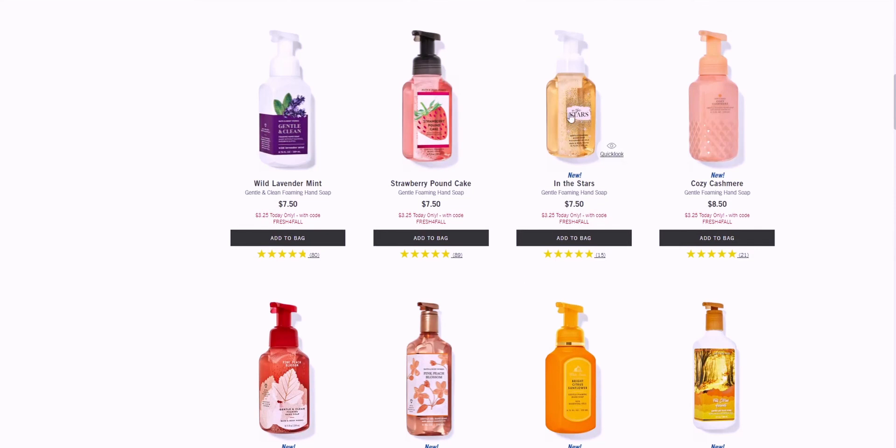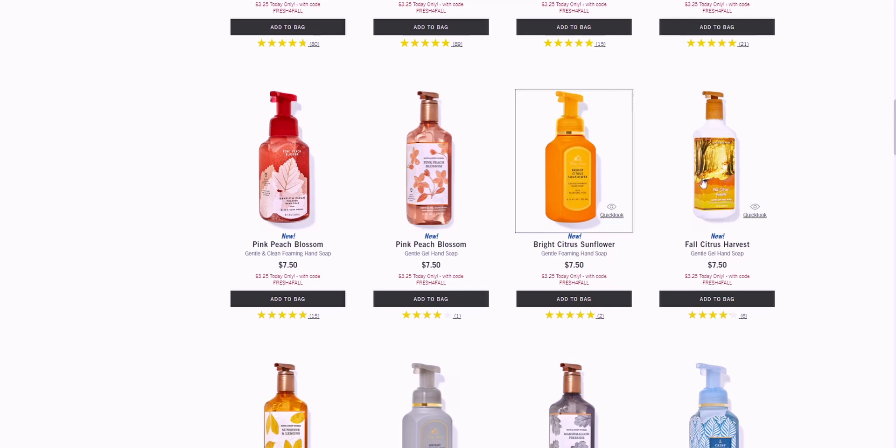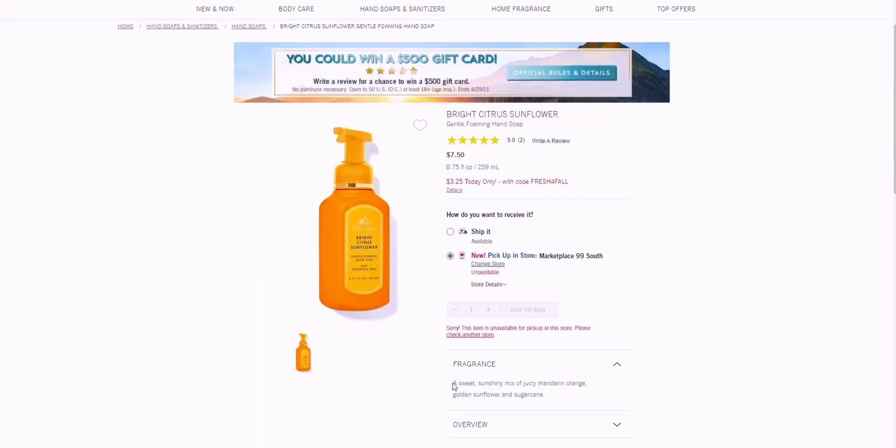In the Stars smells a lot like perfume to me — maybe I'm mixing it up with A Thousand Wishes. I'm interested in trying it but I'm not sure if I'll get it this time. Bright Citrus Sunflower — I love this matte-looking packaging. The key notes are a sweet sunshiny mix of juicy mandarin orange, golden sunflower, and sugar cane. I just adore the packaging — it's so happy.